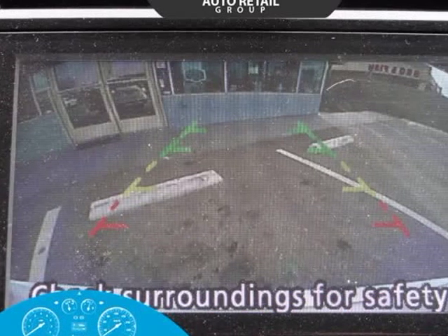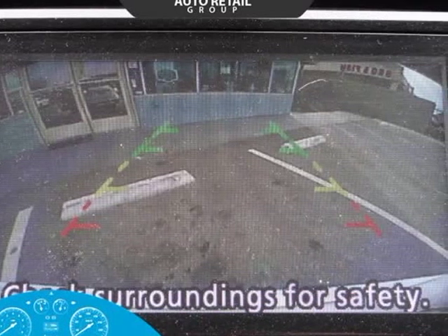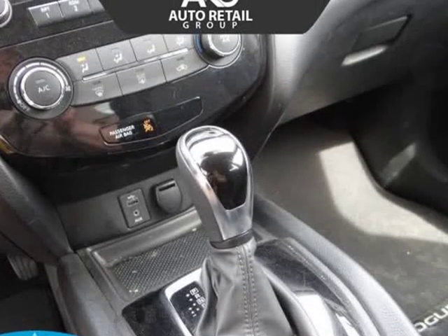The Rogue S is a stunner that makes you stop and take a look at its elegant body styling, rear spoiler, and LED daytime running lights.